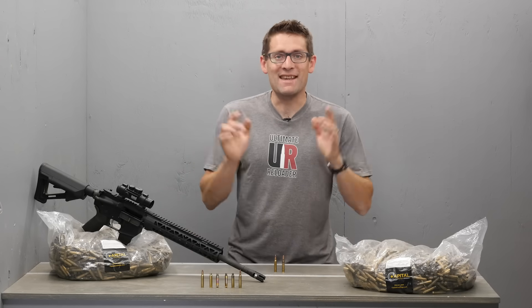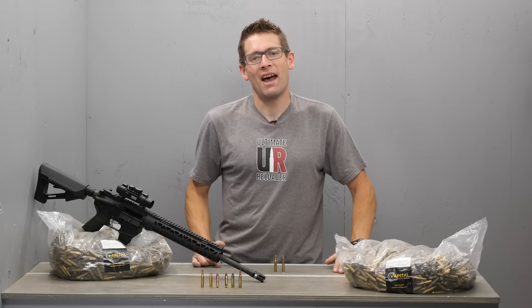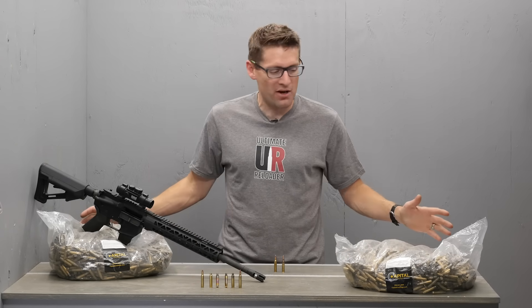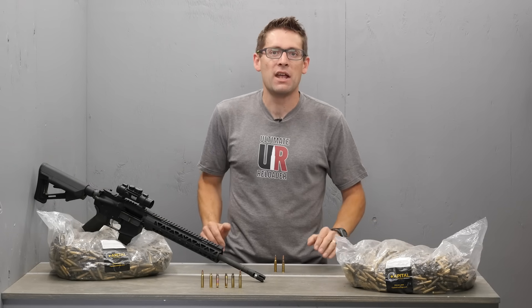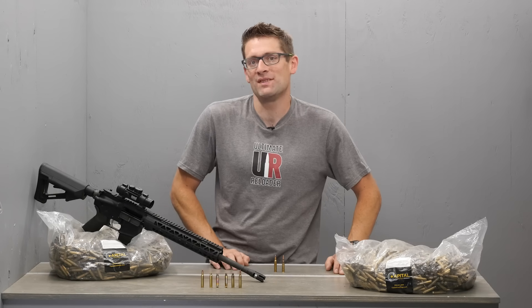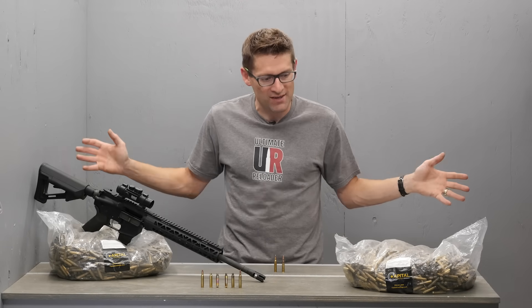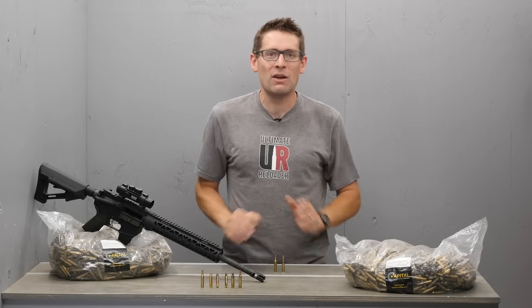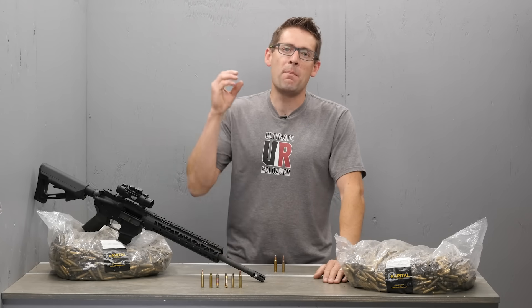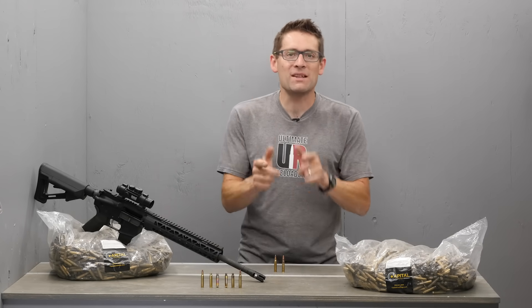Do we really need another 223 versus 556 story? Gavin Gear here from UltimateReloader.com. I say yes. I just got a huge load of brass from Capital Cartridge and have been researching and preparing for a whole bunch of 223 and 556 related stories around the AR-15. I found a ton of misinformation and some big gaps in the information you need to fully understand this problem domain.